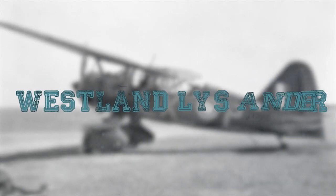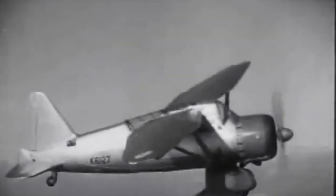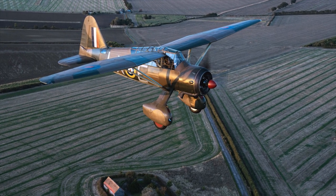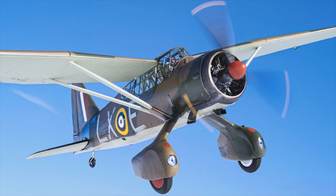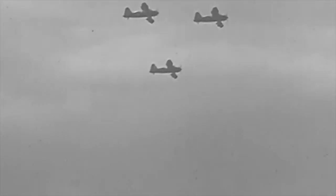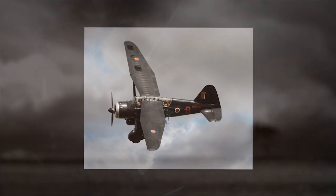Westland Lysander. The Westland Lysander is a British Army cooperation and liaison aircraft produced by Westland Aircraft, used immediately before and during the Second World War. After becoming obsolete in the Army cooperation role, the aircraft's exceptional short-field performance enabled clandestine missions using small, improvised airstrips behind enemy lines to place or recover agents, particularly in occupied France with the help of the French resistance.